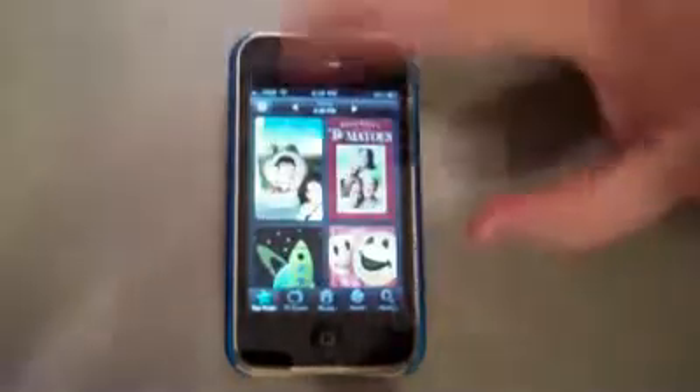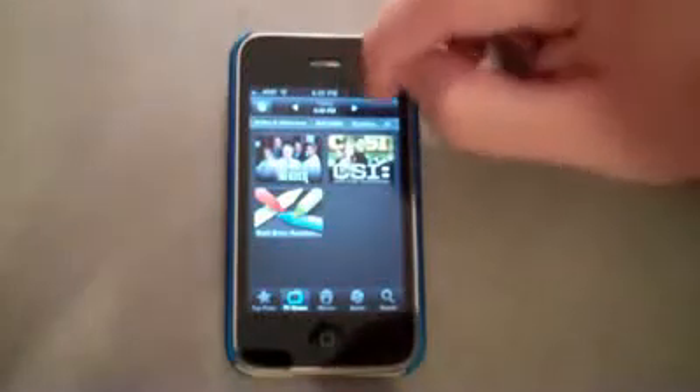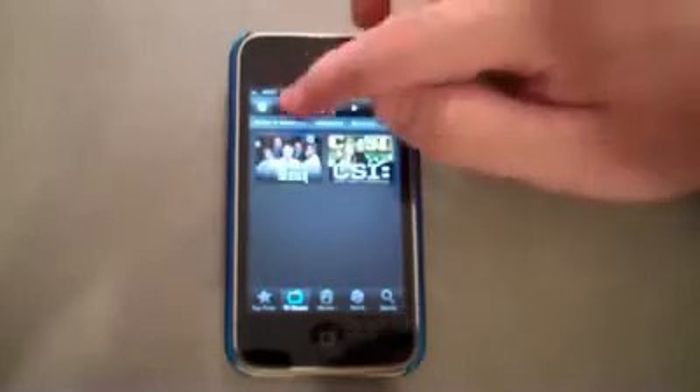Now if we go back, let's say I want to just look through TV shows and see what's playing right now at 6:30. I can go through and change it to 7 o'clock, search 7:30 — anything.